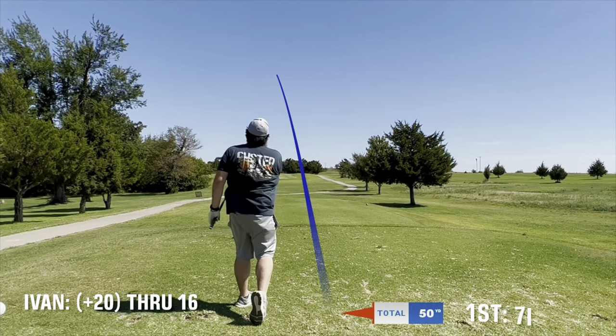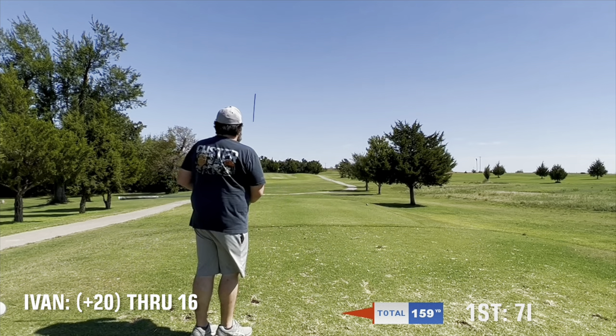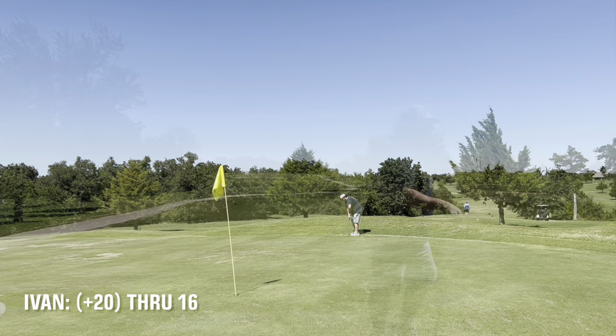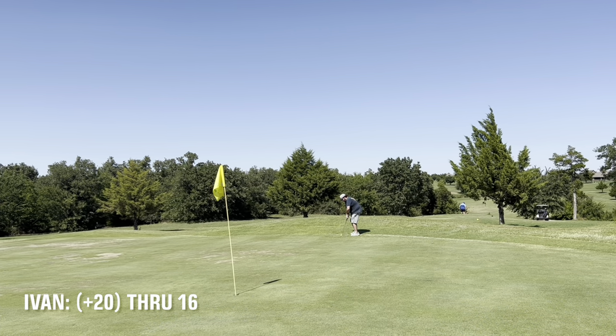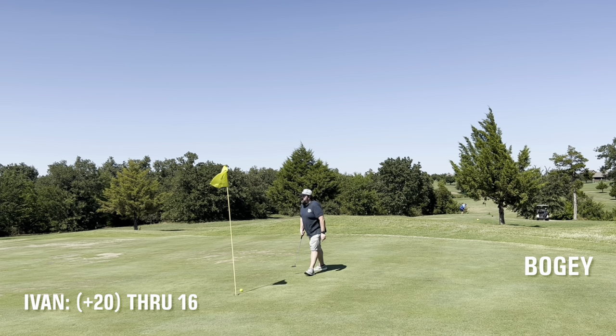Here on 17, hit a decent shot with my 7 iron — it kicked right onto the green but ended up a little bit left. Putting was subpar and I ended up 3 putting, just left this one just a touch short for a bogey.